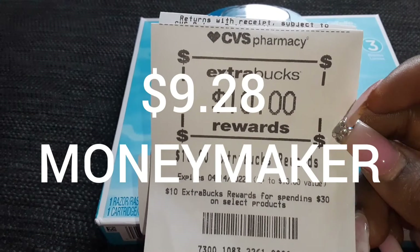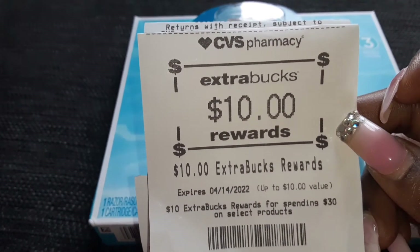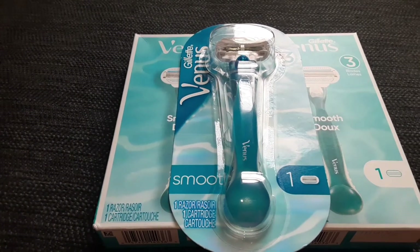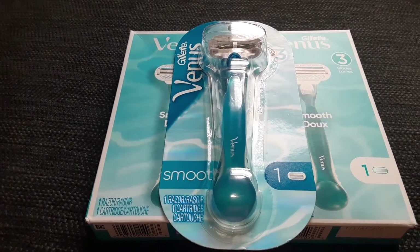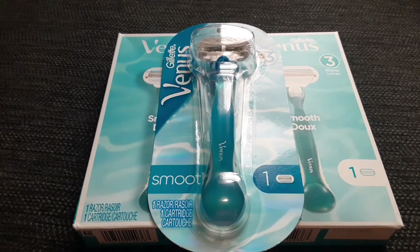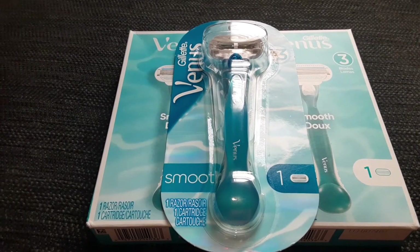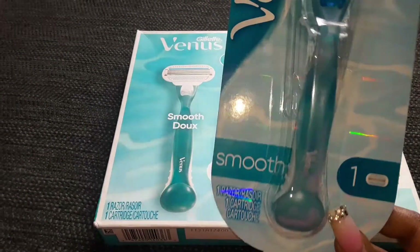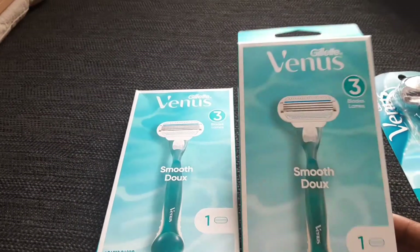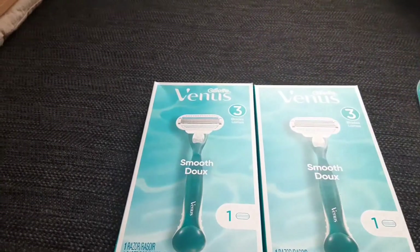I wanted to share this just in case you have Extra Care books expiring and you're not sure what to pick up from CVS. You might already have too much toothpaste, mouthwash, toothbrushes, or hair care products, so you might want to switch it up and do something different. I picked up three of these razors and they're all the same — they just changed the packaging, so if you see them looking a little different in your store, they're still the same thing.